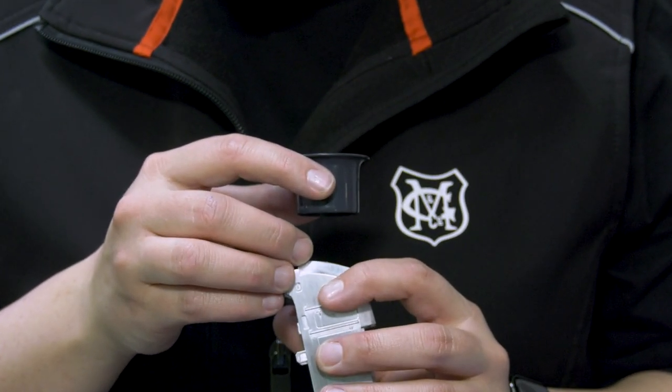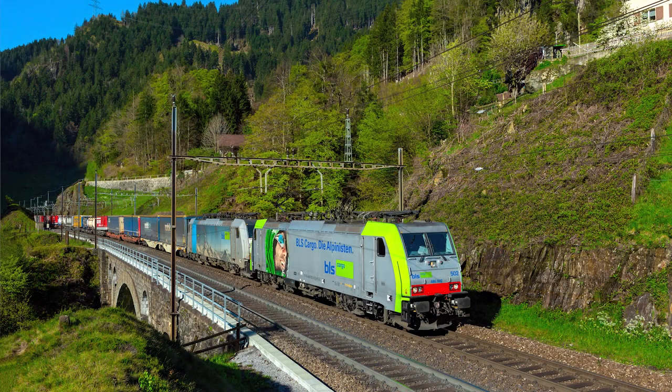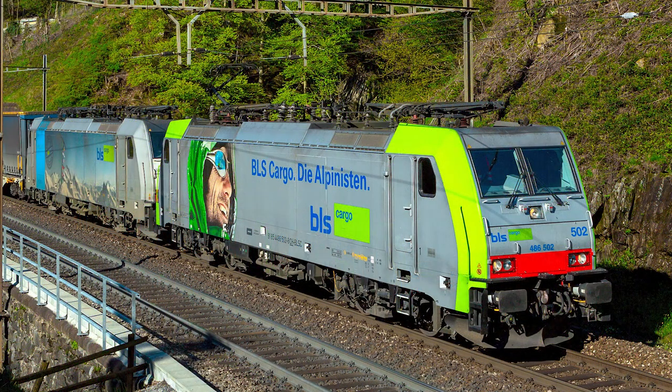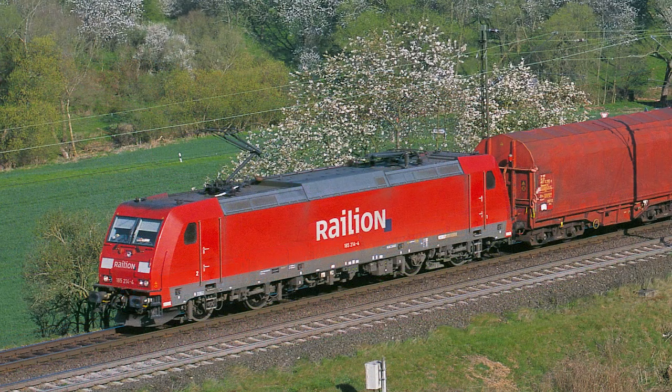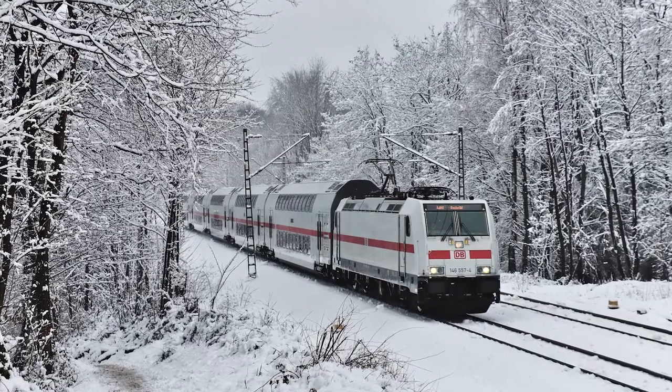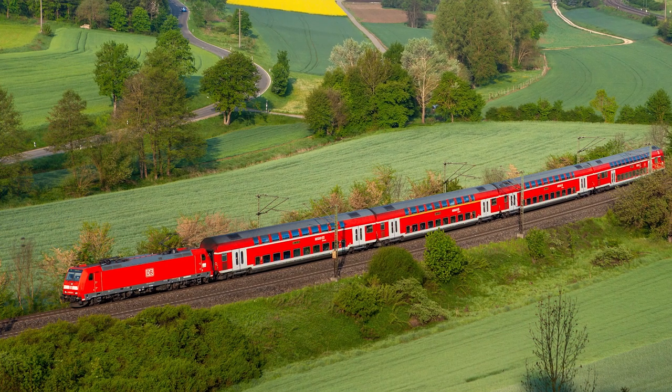The Trax family is a large locomotive family that includes several series, formerly from the company Bombardier, now Alstom. One of the best-known locomotive families in Era VI, it can be seen in many countries throughout Europe. In Germany it is very present because Deutsche Bahn AG ordered 400 examples of the Class 185 — the freight train variation — plus many variations for regional trains. The IC2 also runs with locomotives from the Trax family, so it's a locomotive you can't get around.